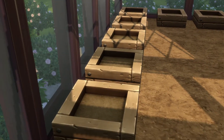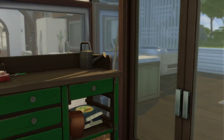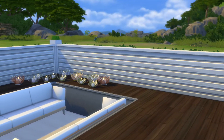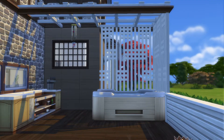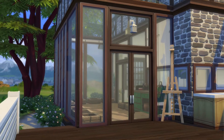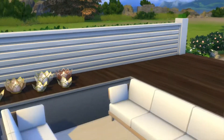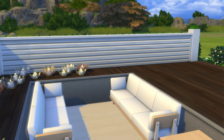Oh, those are homemade flower beds. Cool. Alright, let's go take a look out back since we are right here. This lot does look pretty at night. I do like the little sunken-in spot where you can sit down and relax.